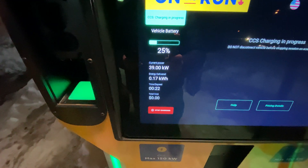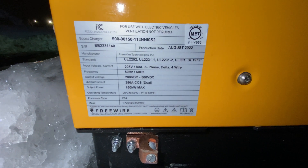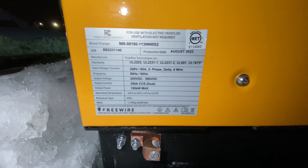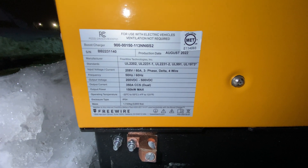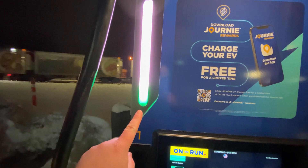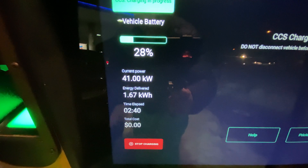We're pulling around 39 kW right now — the battery is super cold so we'll see how it does. Here's the charger information: it's made by a company called FreeWire, brand new August 2022. The full specs show 150 kW max, 350 amps, CCS dual — very, very good. You can see an icicle on it, it's that cold today. There's also a cool display showing your current state of charge that moves up as you charge.